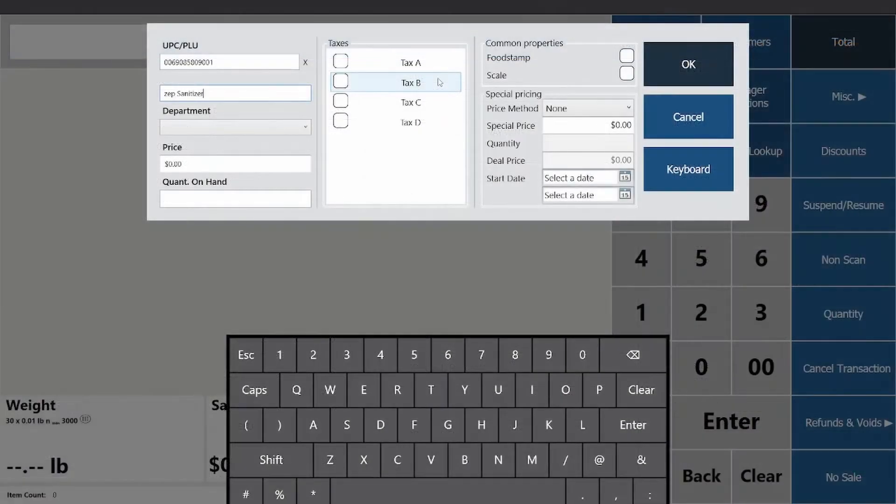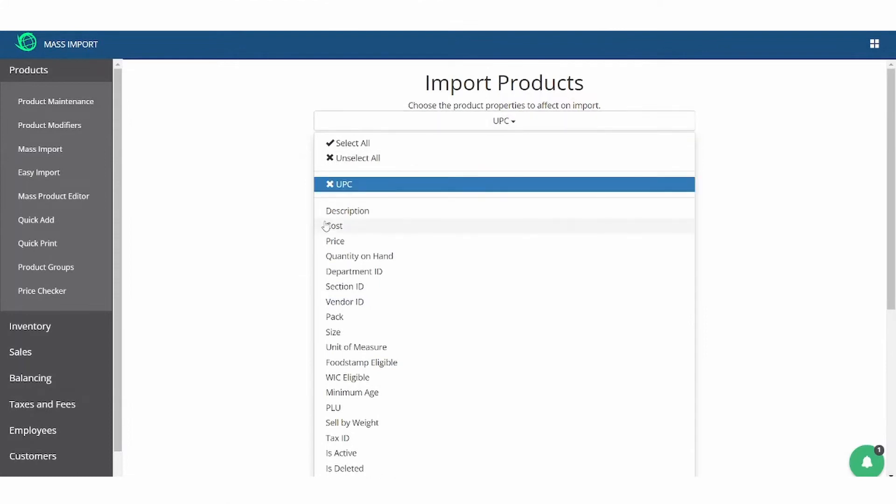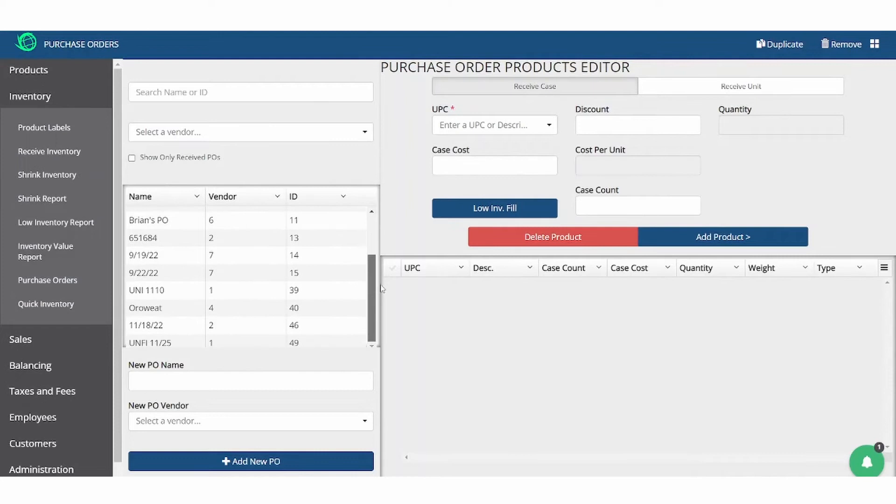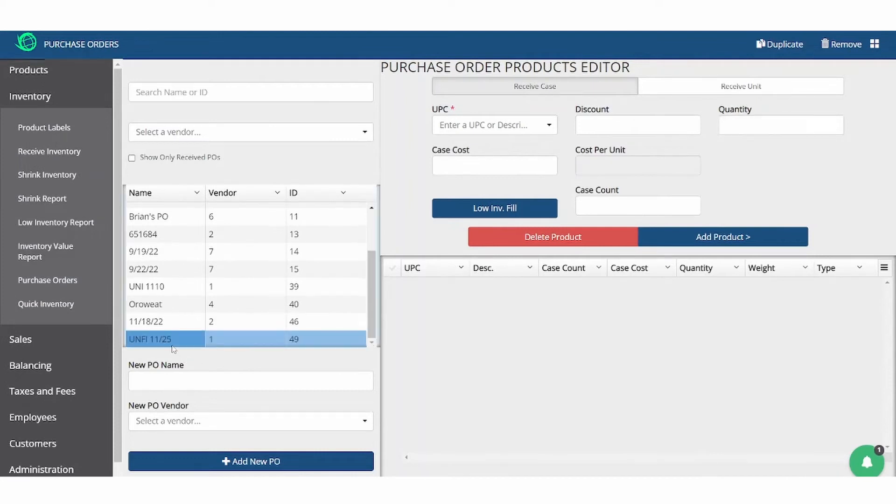Add or edit items on the fly from the POS screen or your mobile phone while walking the store. You can also import a CSV with thousands of item changes. When it's time to replenish inventory, easily create a purchase order to send your vendors. You can populate the purchase order from low inventory, making the decision of what to order easier than ever.